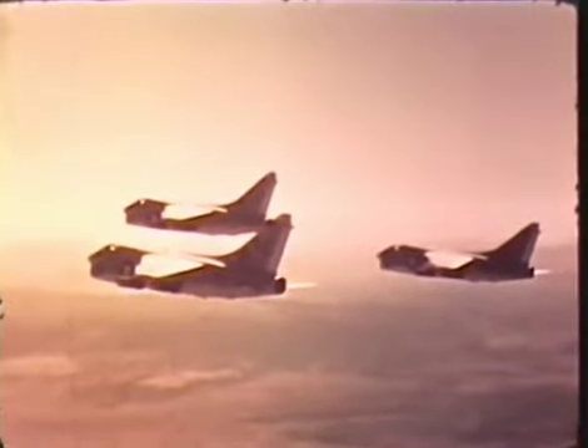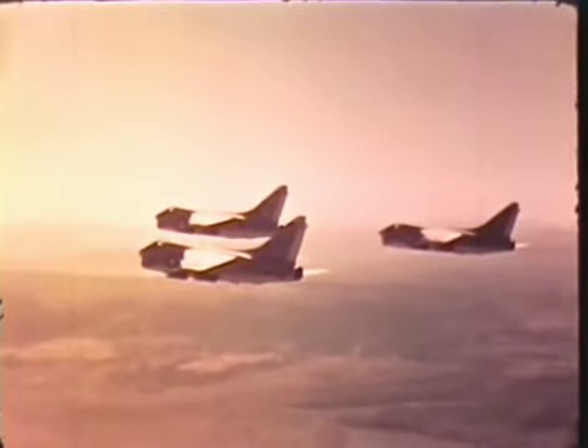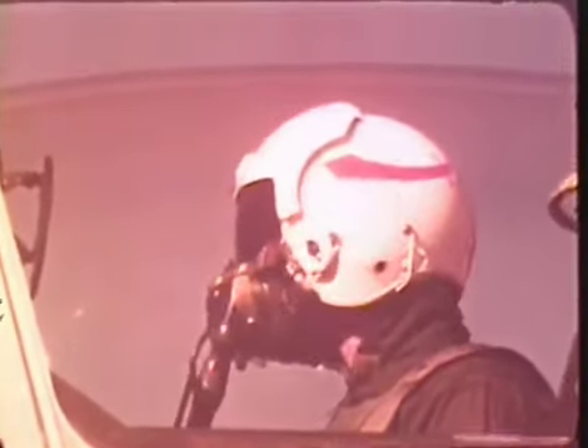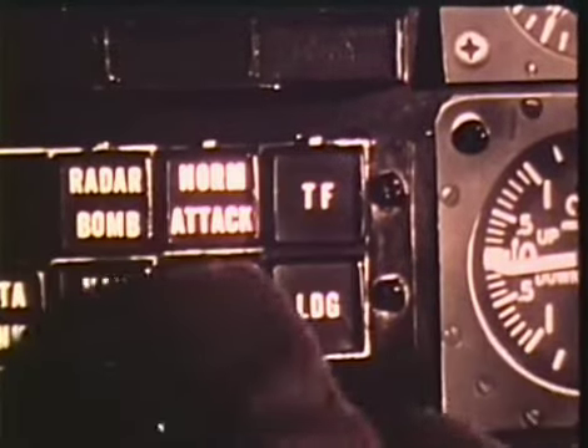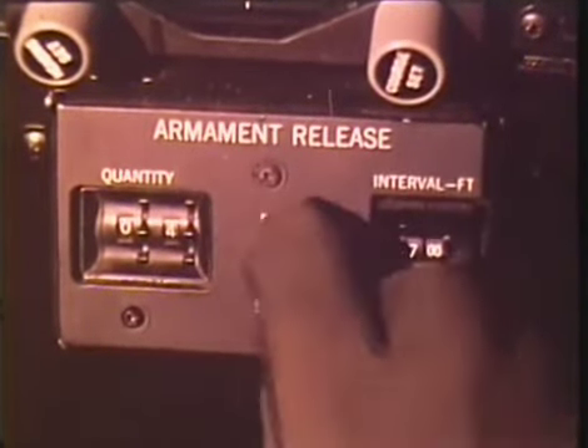The sophisticated avionic system has greatly reduced pilot workload in navigation and weapons delivery and dramatically increases accuracy. To set up an attack, the pilot selects the appropriate attack mode and establishes the quantity and interval of ordnance to be dropped.